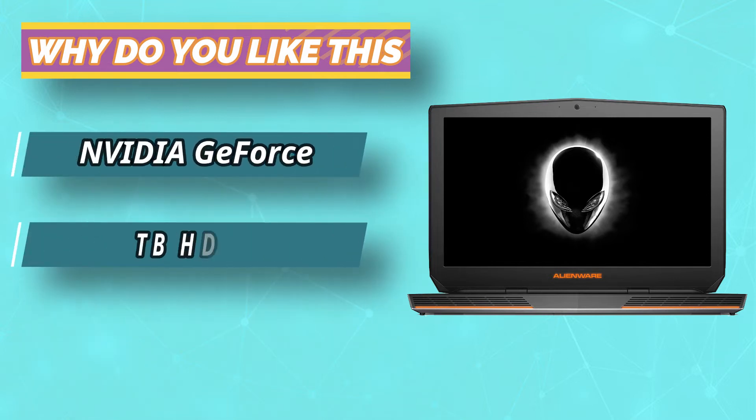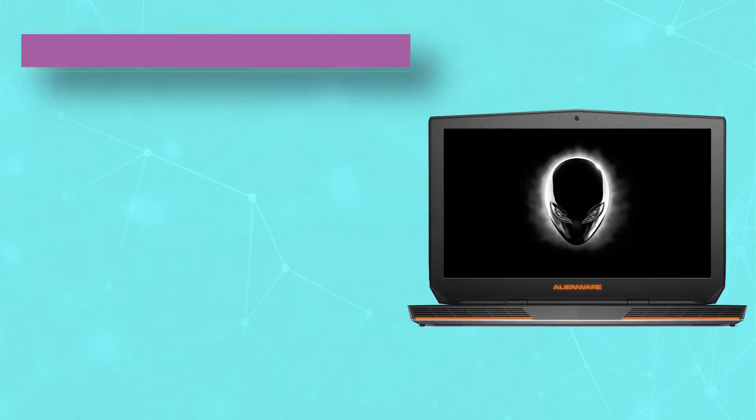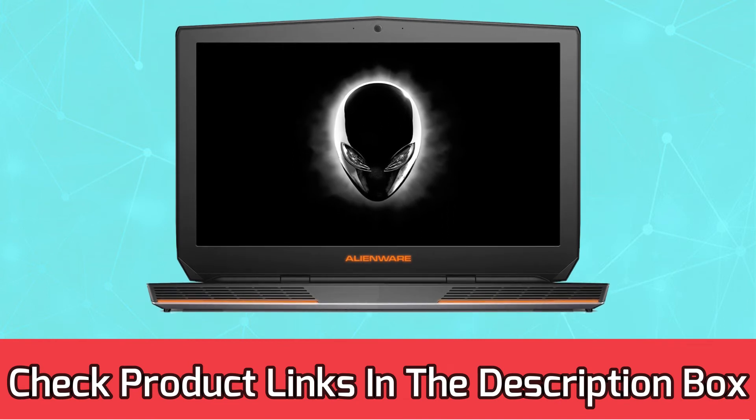The thin appearance does not compromise the features at all. It has a premium design that appears on par with its peers. For current prices and discounts, check the links in the description box.